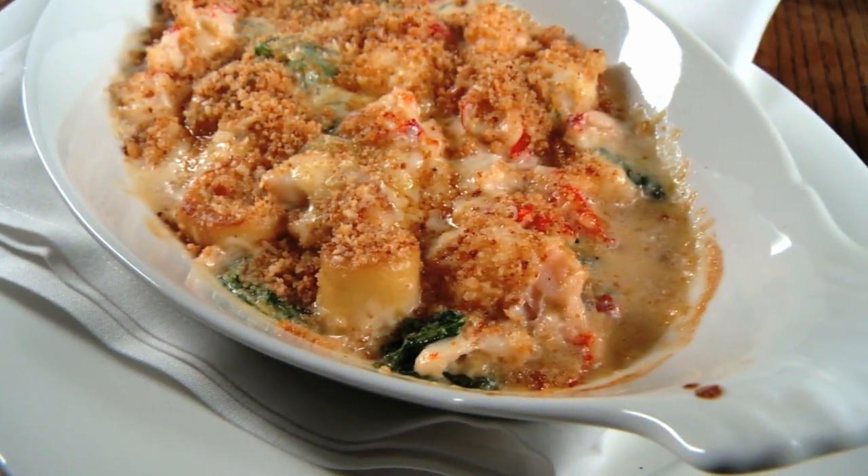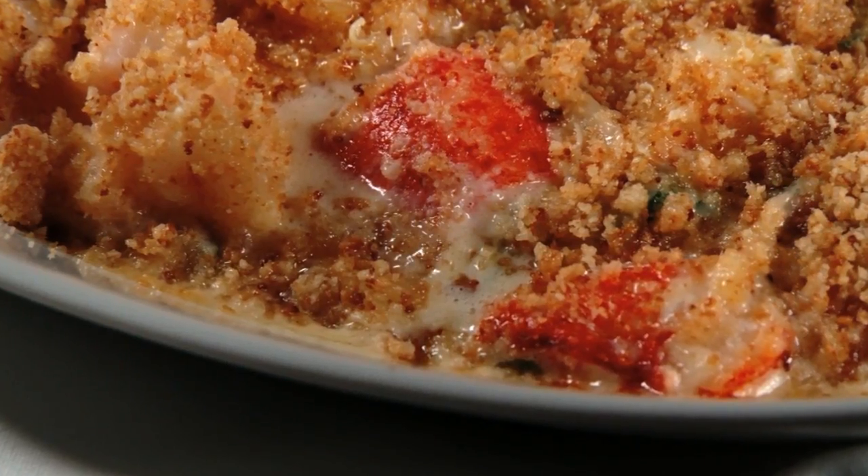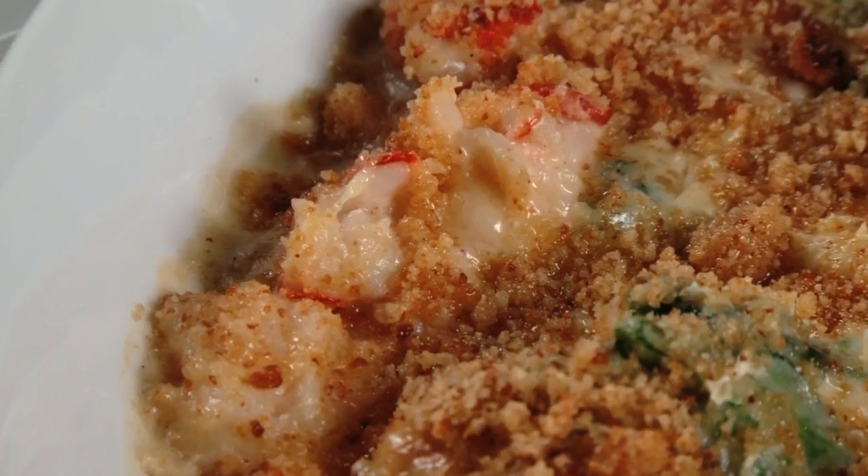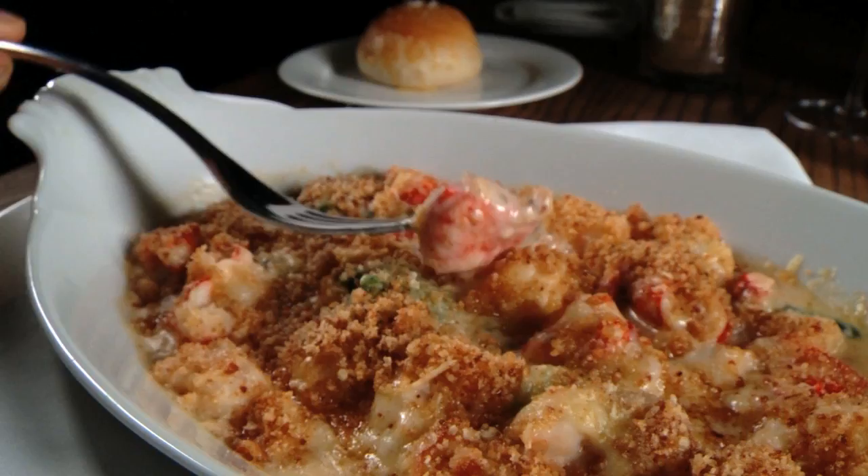This is a dish fit for a queen, and it's a favorite of Kitchen's general manager, Melissa Healy. 'I know lobster mac and cheese is kind of the new thing now, but you get small pieces of lobster and it's really the lobster stock giving it the flavor. This is definitely the lobster meat giving it the flavor — big chunks of lobster, the cheese gnocchi — it's wonderful.'